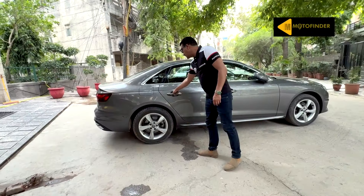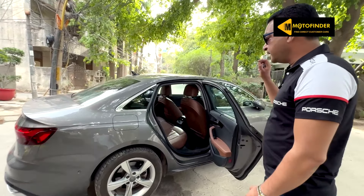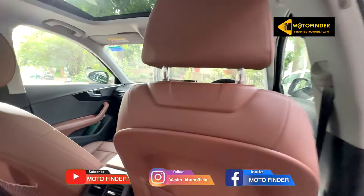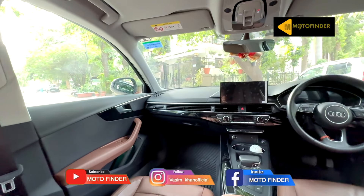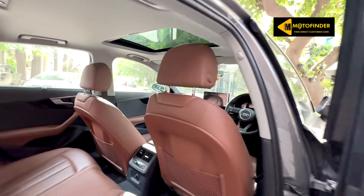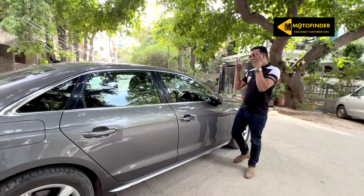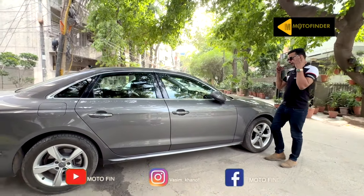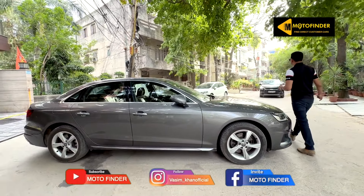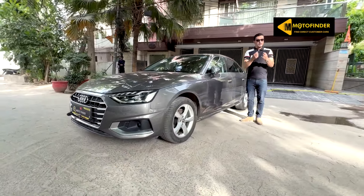It has got keyless entry. Dakota grey color on the outside and brown interiors on the inside, which gives a very premium feel. The best thing is the car is under warranty up to August 2026, so you can buy this car without any fear or tension. It is insured till August 2024, driven only 18,000 kilometers — a direct customer car available for sale at 32 lakh rupees.